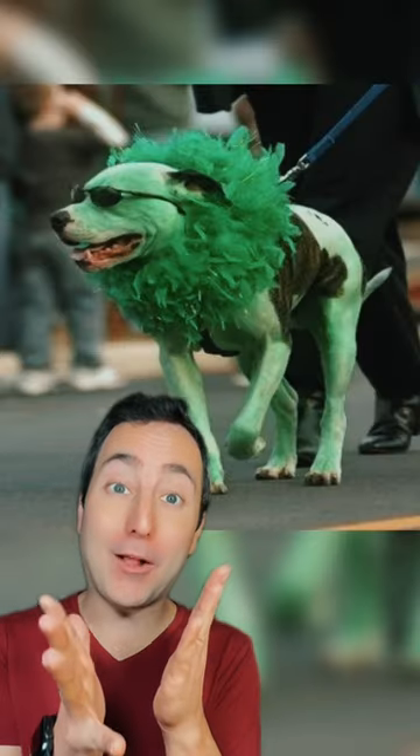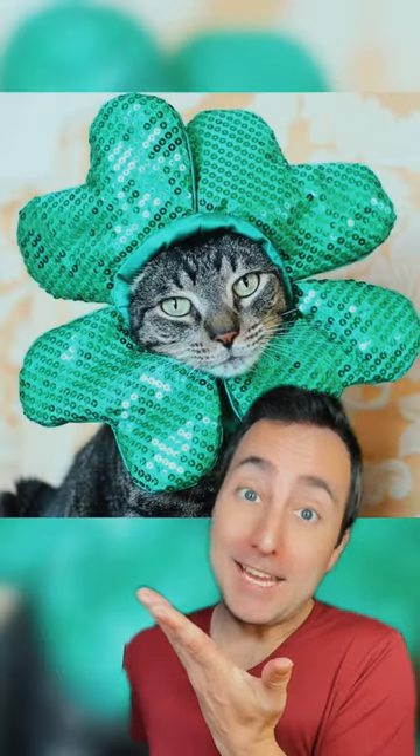This bunny's wearing a nice little hat. This guy has a green mohawk for St. Patrick's Day. This guy thinks he's really cool colored green. Those are some awesome glasses. This cat is a shamrock. Now this guy is green.